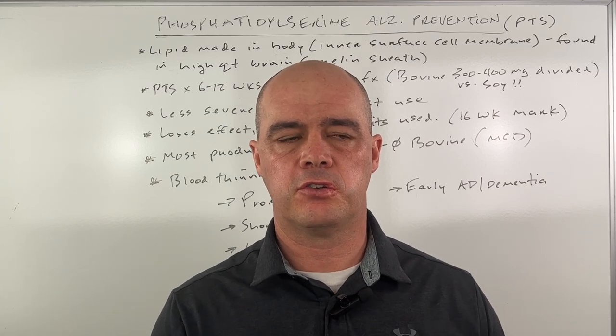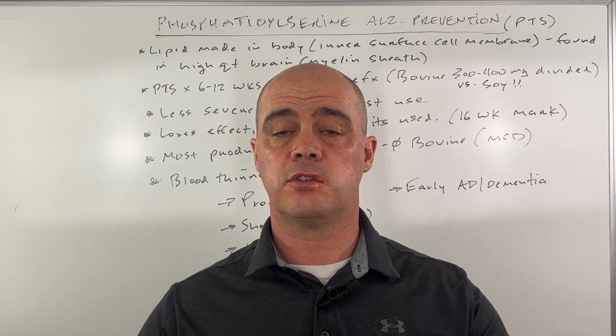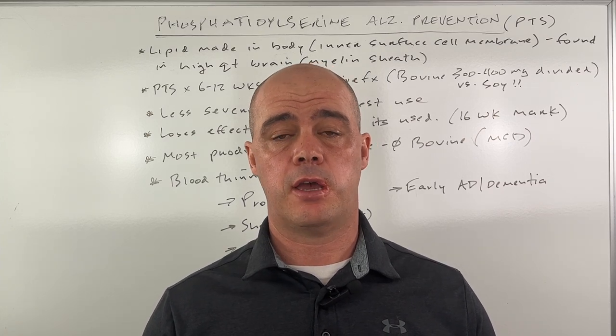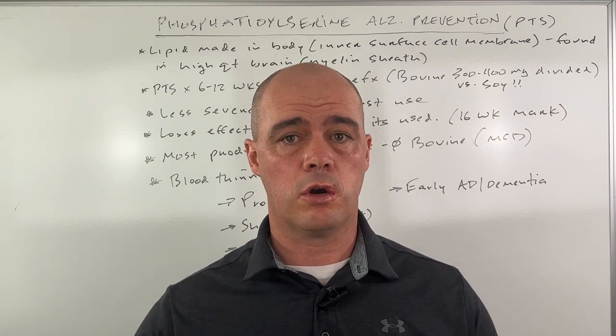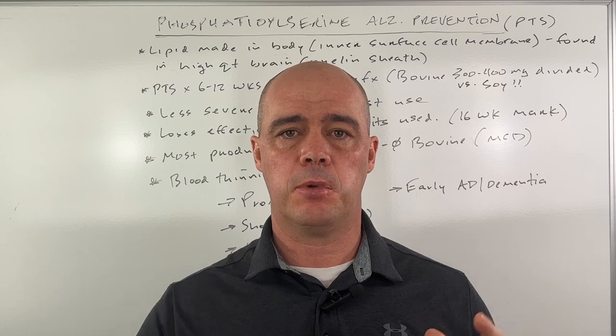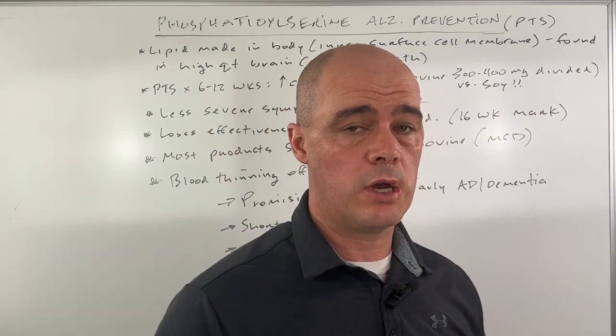Hey guys, Curtis Alexander. I'm a pharmacist. In this video, I want to talk about using phosphatidylserine as a supplement to help and prevent Alzheimer's. I'll talk about does it work, we'll look at the studies, and at the end of the video I'm going to give you my general recommendations on the information and what I think.